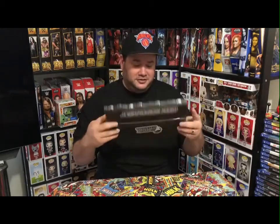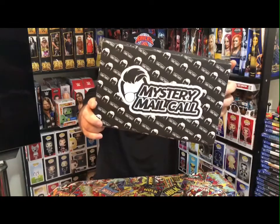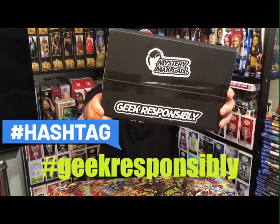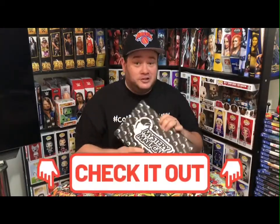He has his own little mailer here — 'Mystery Mail Call' on it, pretty cool. On the other side it says 'Keep Responsibly,' that's his little saying right there. We'll have the link below if you're interested in one of these. So here we go.